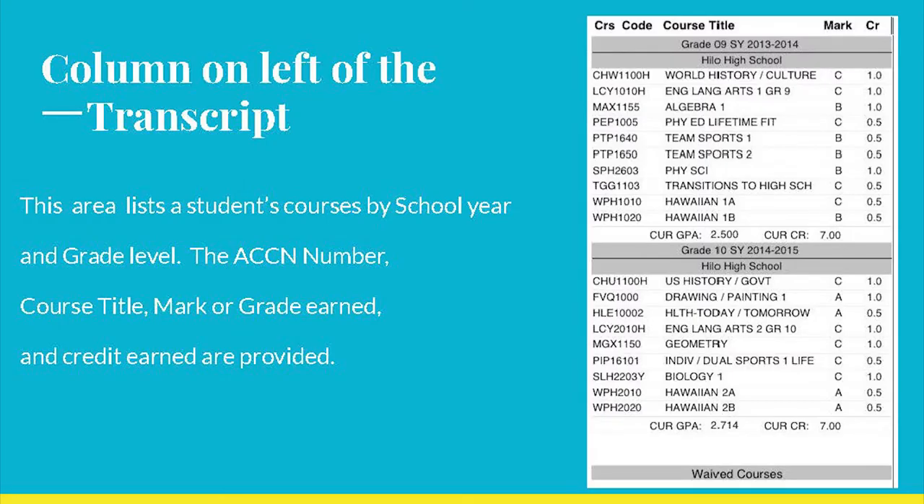The bottom portion of your transcript shows all of the courses you have taken. They are grouped by the year the courses were taken, along with the title of the course, ACCN number, grade, and credit earned. The total credits earned at the end of the year is also indicated.